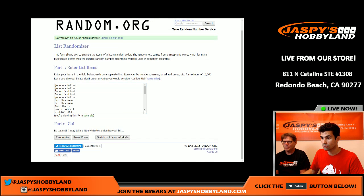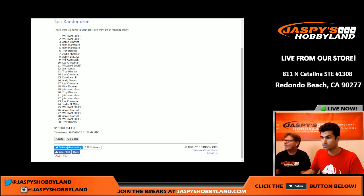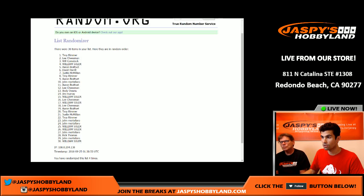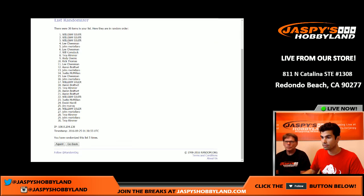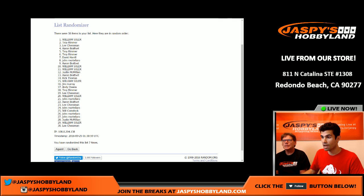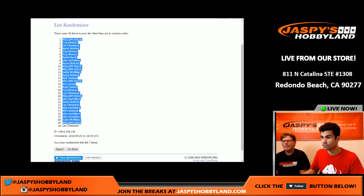Good luck everybody! One, two, three, four, five, six, and seven. Got William at the top and me on the bottom. Let's go ahead and match it up with the teams.